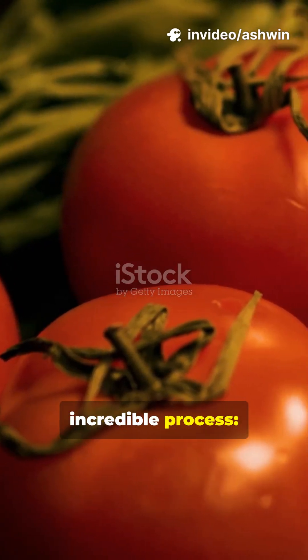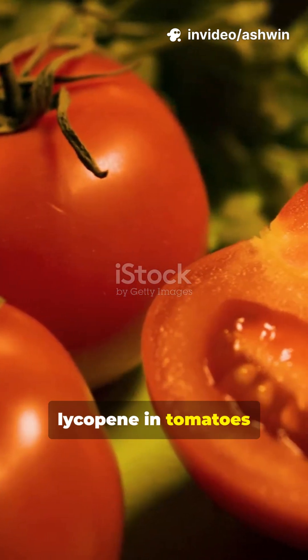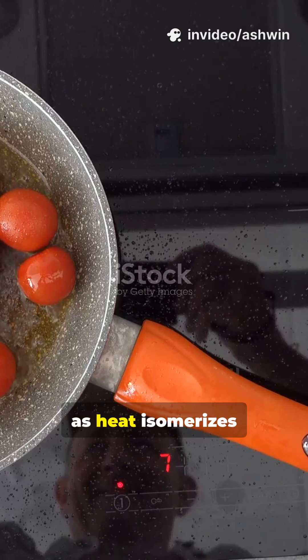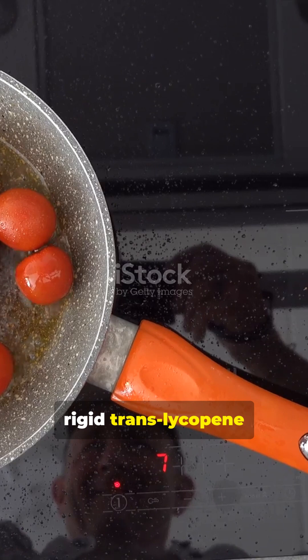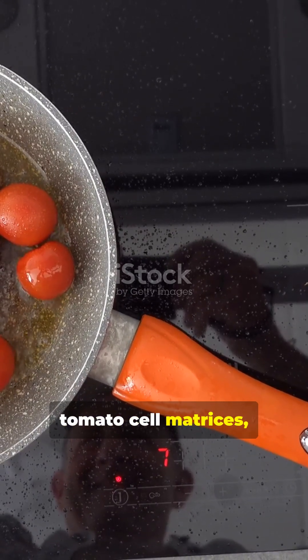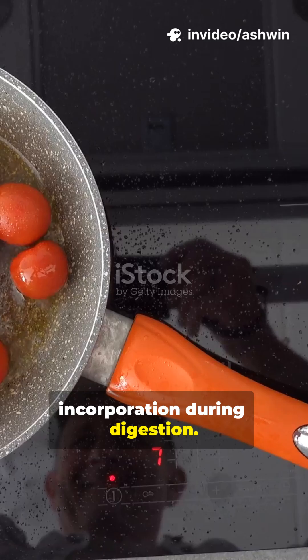Think about this incredible process: lycopene in tomatoes increases bioavailability by 2.3x when cooked, as heat isomerizes rigid trans-lycopene to more soluble cis forms and disrupts tomato cell matrices, enhancing micellar incorporation during digestion.